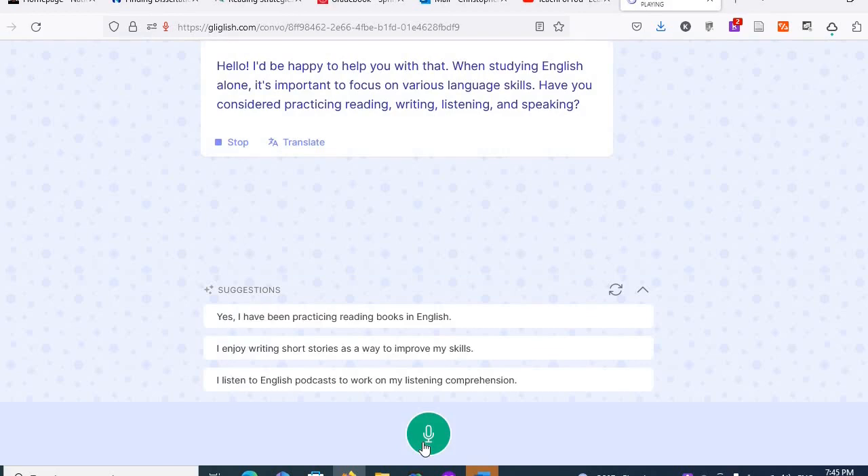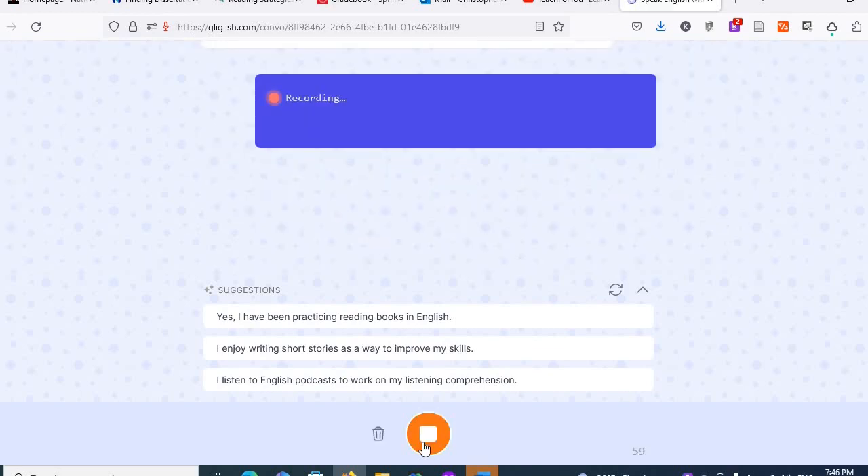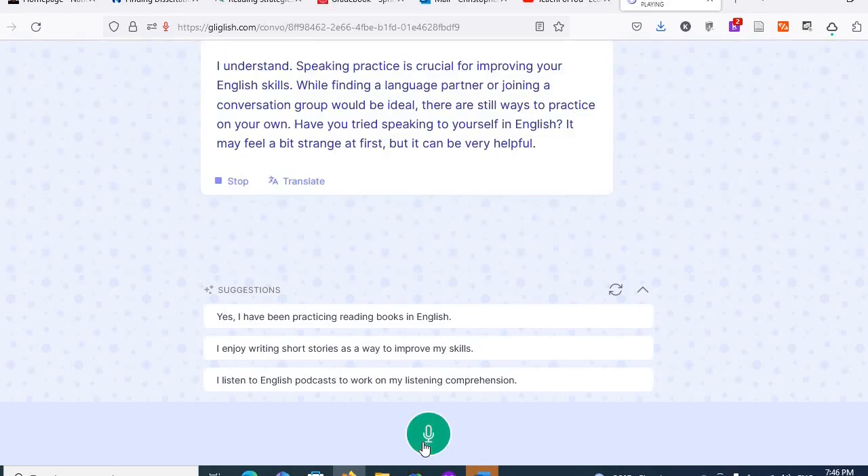The teacher responds: "Hello, I'd be happy to help you with that. When studying English alone, it's important to focus on various language skills. Have you considered practicing reading, writing, listening, and speaking?" I replied: "I've been trying to practice speaking as much as possible, but it's difficult because I don't have someone to talk to." The teacher says: "I understand. Speaking practice is crucial for improving your English skills. While finding a language partner or joining a conversation group would be ideal, there are still ways to practice on your own."